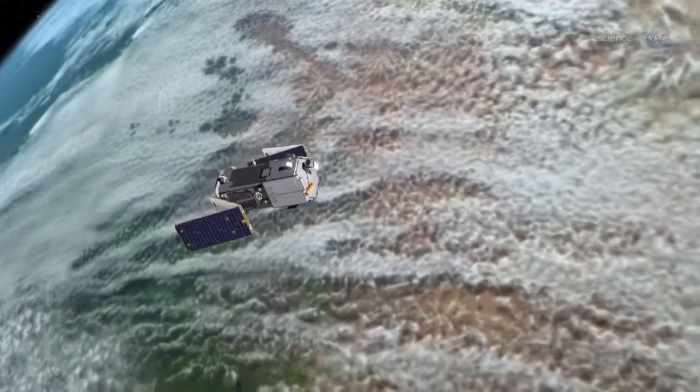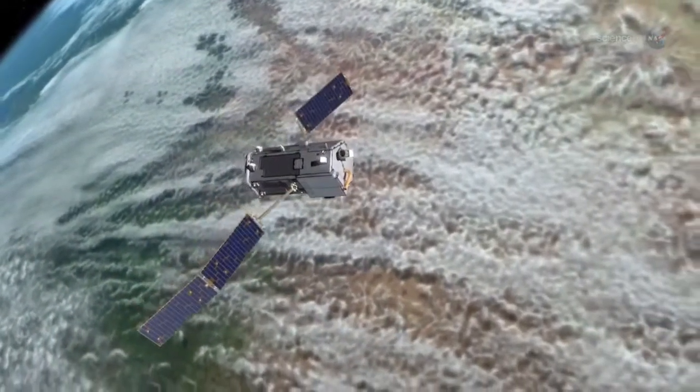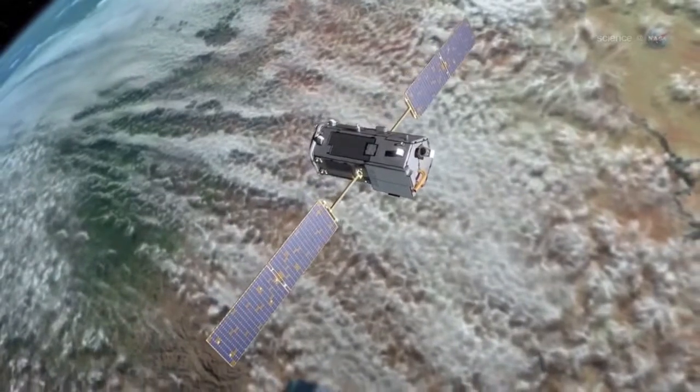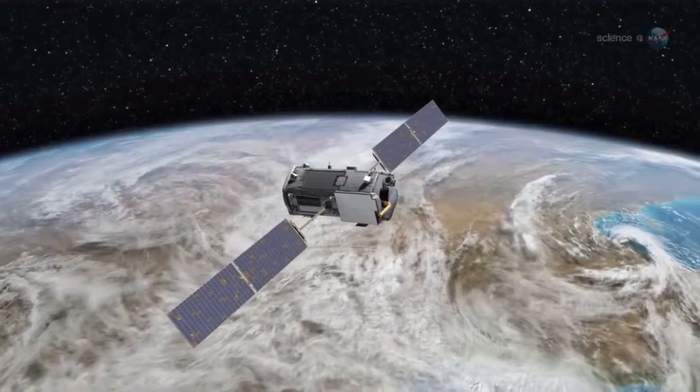Although the mission is named OCO-2, it is actually NASA's first spacecraft dedicated to measuring atmospheric carbon dioxide levels. The original OCO spacecraft, launched from Vandenberg more than five years ago, never reached orbit because of a separation anomaly in the launch vehicle. OCO-2 is NASA's second attempt.